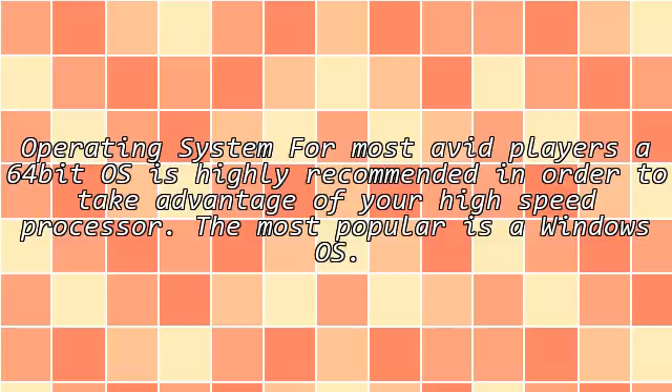Operating system. For most avid players, a 64-bit OS is highly recommended in order to take advantage of your high-speed processor. The most popular is a Windows OS.